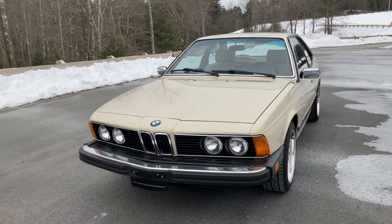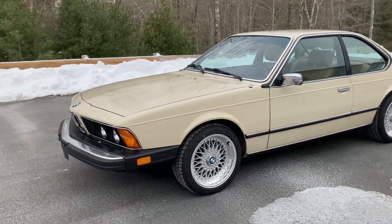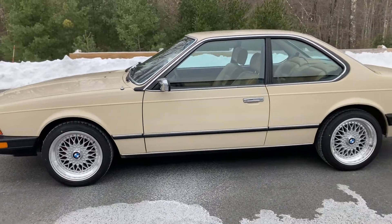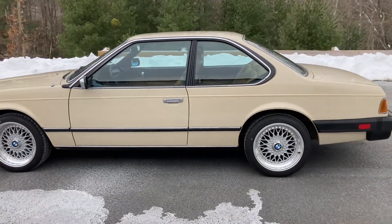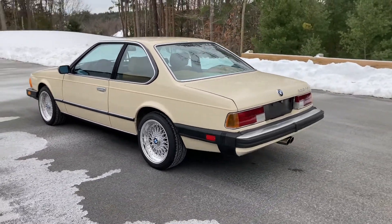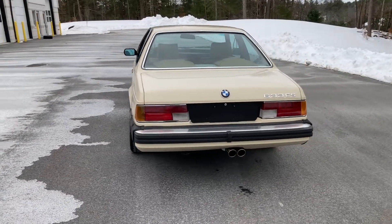This 1982 BMW 633 CSI was originally an Arizona car until it was brought to the New England area in 2002 by the second owner with approximately 105,000 original miles. With only one owner since, this BMW has been driven sparingly and currently shows 112,000 miles.